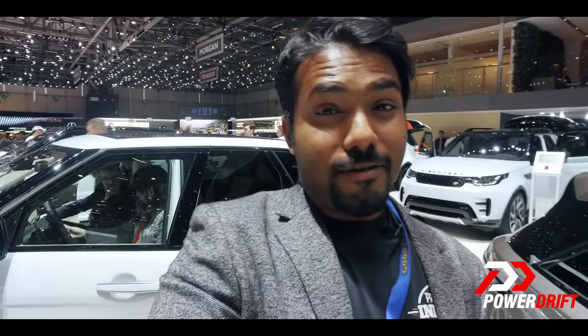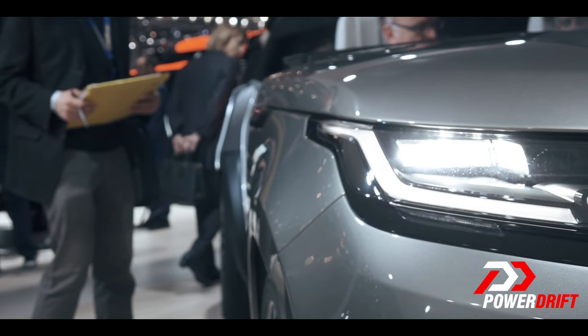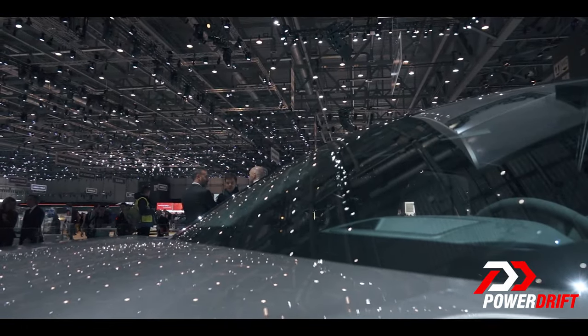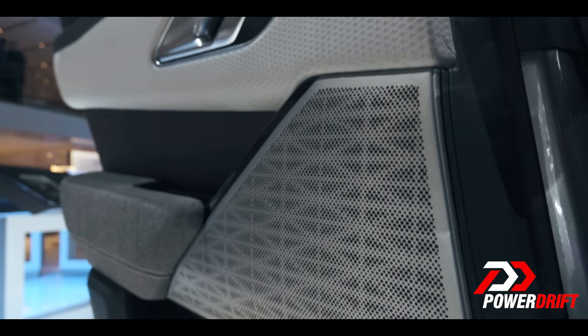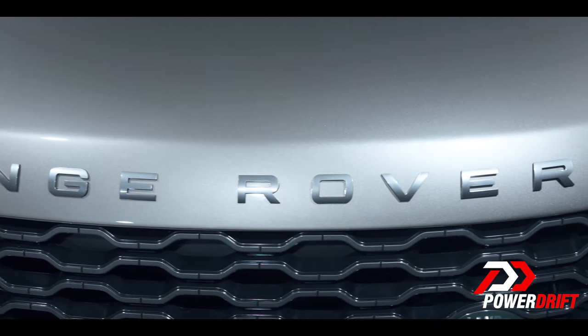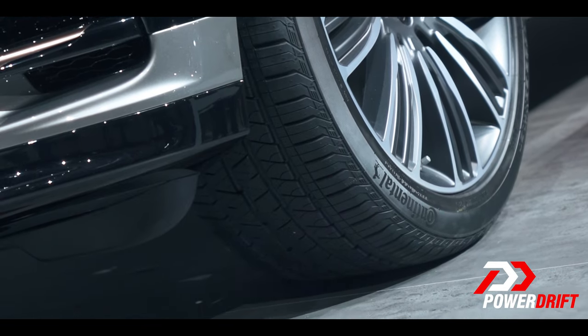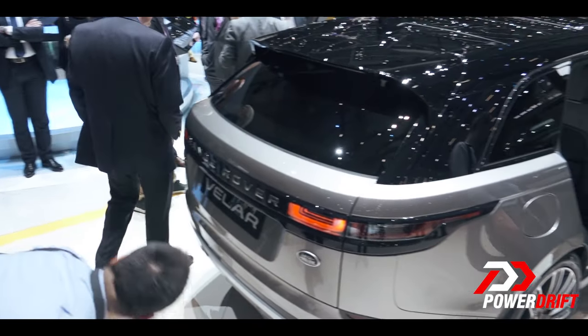The subtle touches on the Velar I really like — for example, the door handles; they just come out, like the door handles you might find on a Tesla. Being a Range Rover, there are going to be a plethora of customization options. This really does look like a home run for Range Rover. It is quite sporty, quite luxurious, and it does take things up a couple of levels. By the kind of attention it has garnered here at the Geneva International Motor Show, it really does look like it's going to be quite a success.